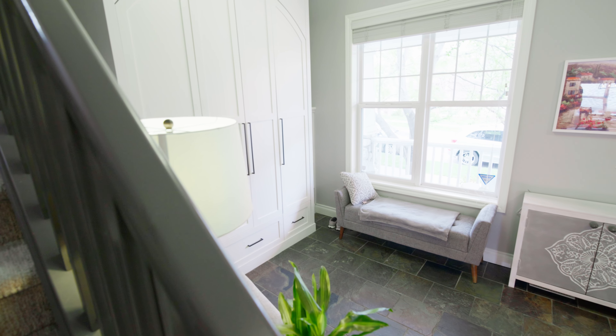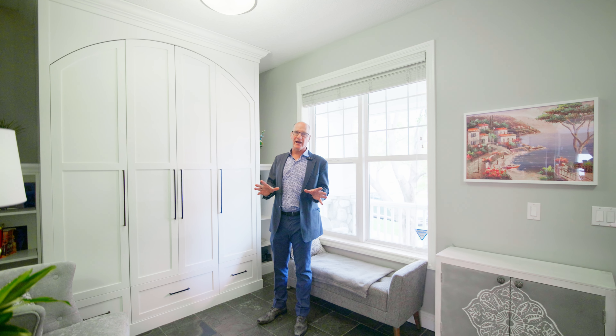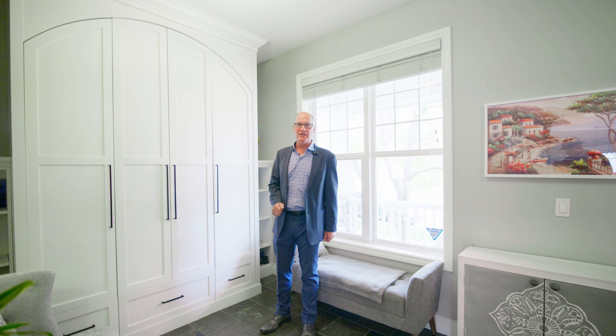Just before we go in, I want to show you the front porch, which is covered and east facing, so you can actually sit out here and have your morning coffees. What a really nice front deck.